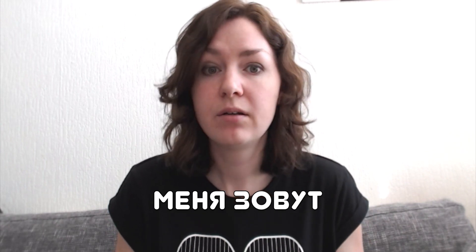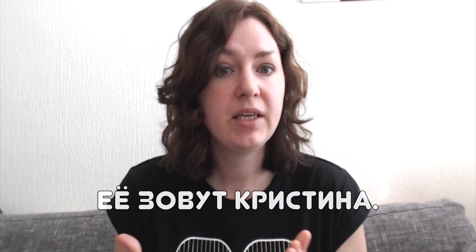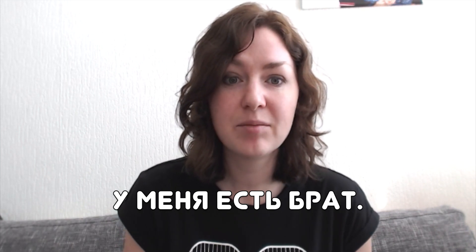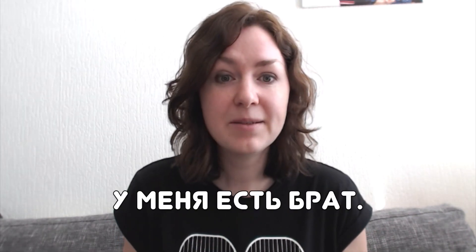'My name is' is 'меня зовут.' So how to say 'her name is Кристина'? 'Her' in Russian is 'её'. So 'её зовут Кристина.' I have a sister — 'у меня есть сестра.' Her name is Кристина — 'её зовут Кристина.' I have a brother. Brother in Russian is 'брат'. 'У меня есть брат.' Let's say his name is Сергей. 'His' in Russian is 'его'. 'Его зовут Сергей.' I have a brother, his name is Сергей.